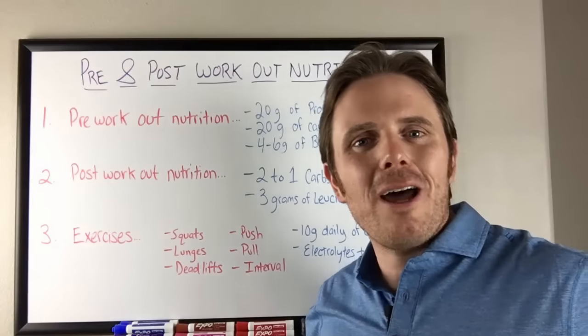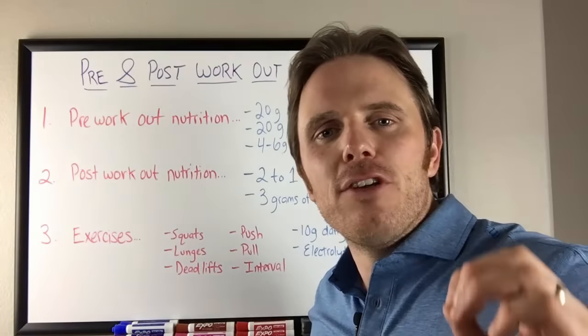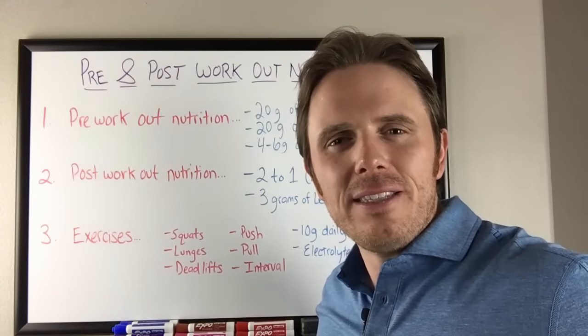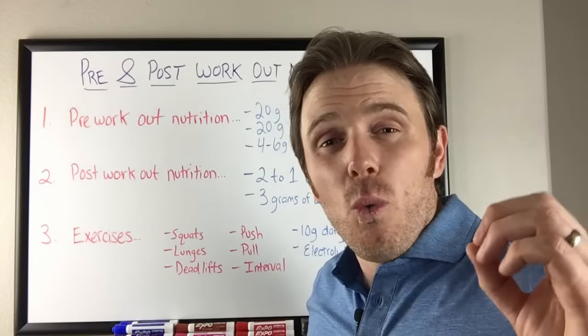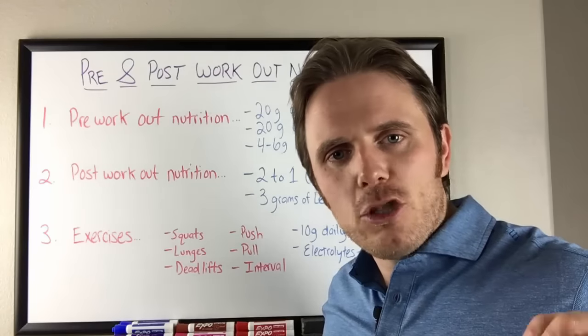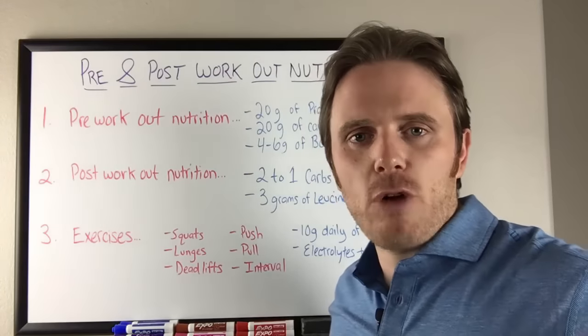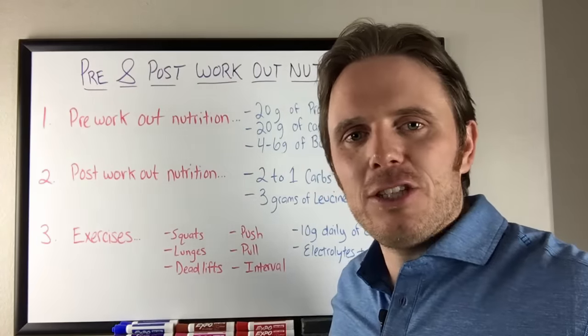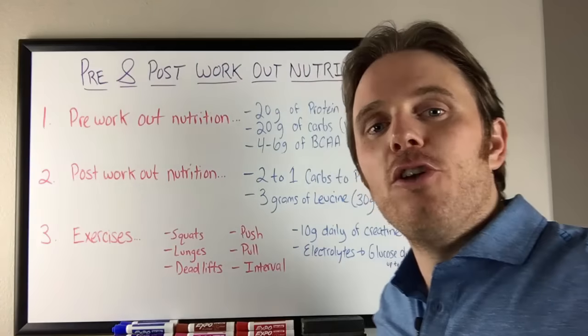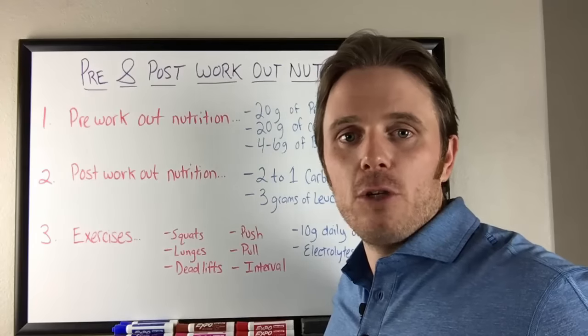Many BCAAs contain Splenda or aspartame because amino acids without a sweetener taste really bad. Branched Chain Amino Acid Synergy is a great option — I'll put the link in the annotation. One to two scoops should be enough, and it's sweetened with stevia, no artificial flavors. It's the one I use myself personally.